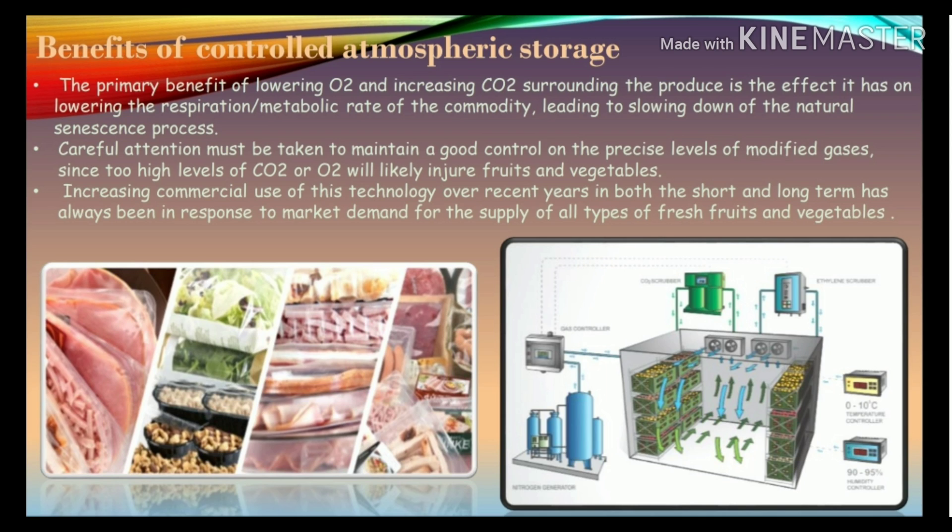The primary benefit of lowering oxygen and increasing carbon dioxide surrounding the produce is that it lowers the respiration or metabolic rate of the commodity, leading to slowing down of the natural senescence process. Careful attention must be taken to maintain good control on the precise levels of modified gases, since too high levels of carbon dioxide or oxygen will likely injure fruits and vegetables.